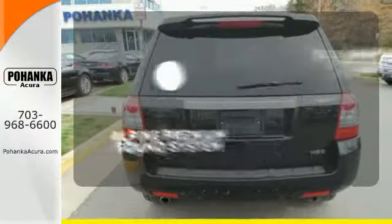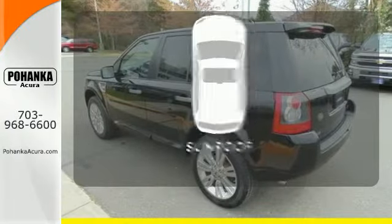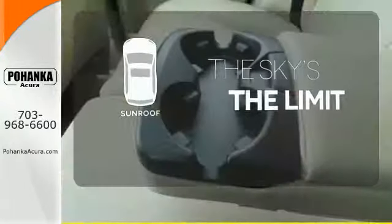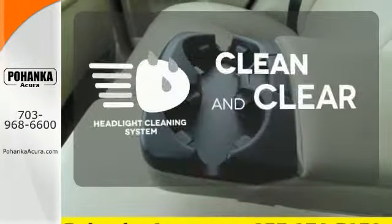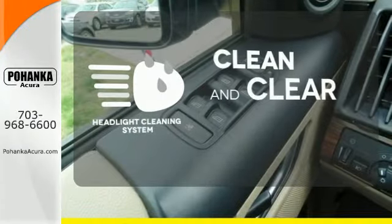Your favorite music has never sounded better thanks to the Alpine sound system. Get your daily vitamin D by opening up the sunroof. Keep your headlights looking their very best and make sure they're as bright as they should be with the headlight cleaning system.